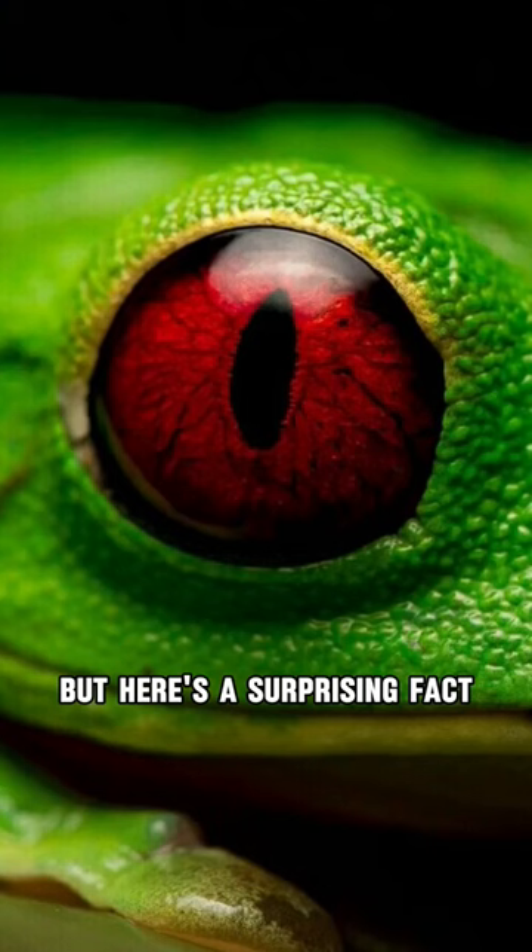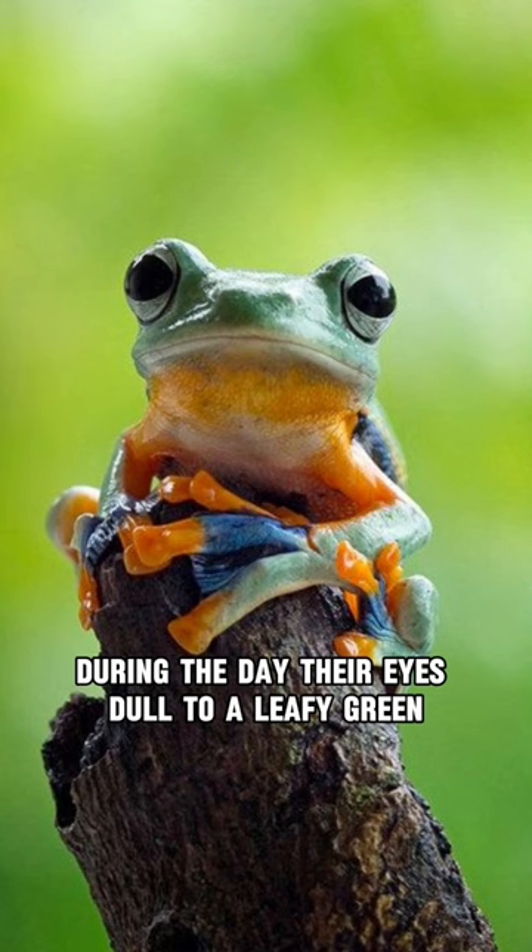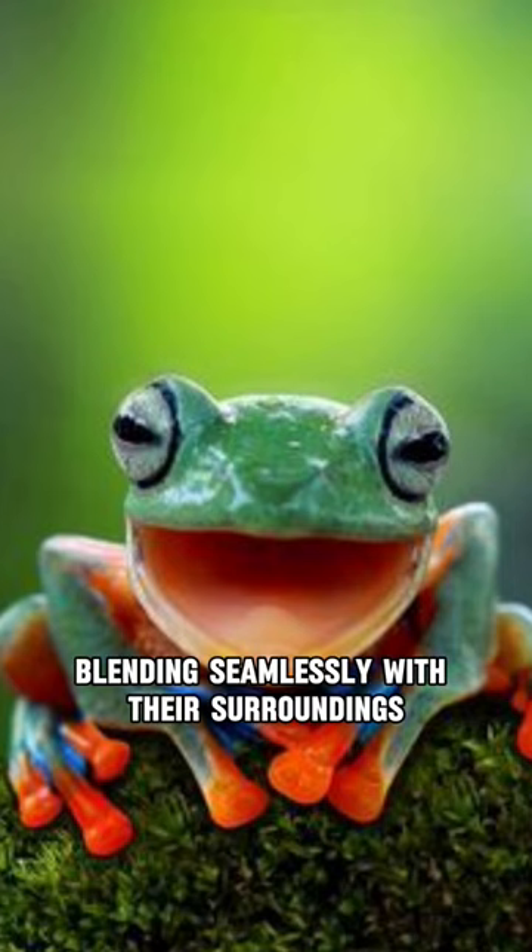But here's a surprising fact — they aren't always red-eyed. During the day, their eyes dull to a leafy green, blending seamlessly with their surroundings.